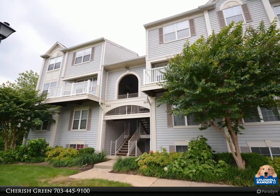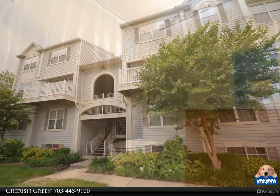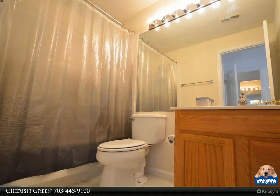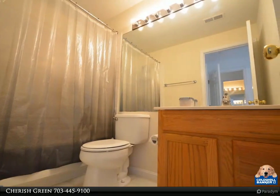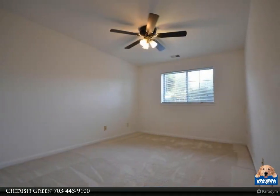Welcome to this beautiful two-bed, two-bath condo at 9298 Cardinal Forest Lane, Unit 101 in Lorton, Virginia. This charming home features an open floor plan, modern kitchen, and spacious bedrooms with ensuite bathrooms.